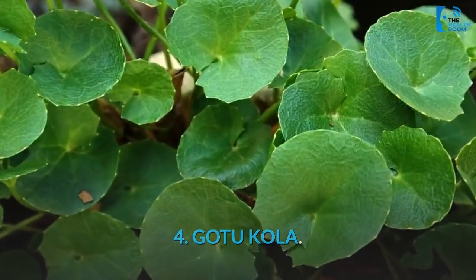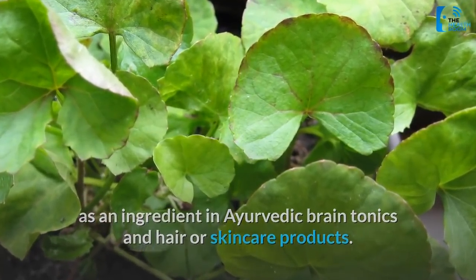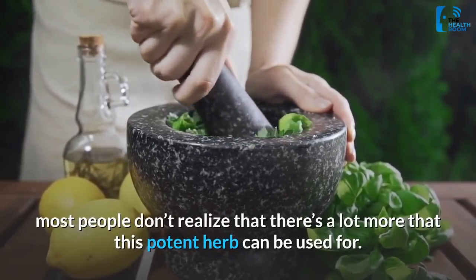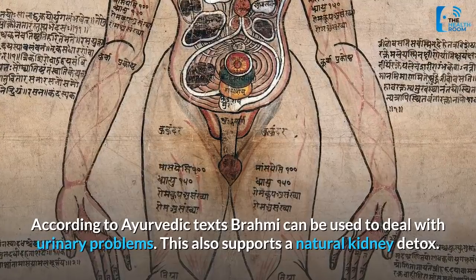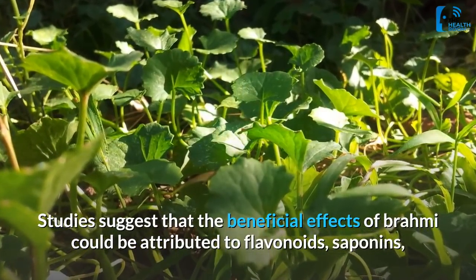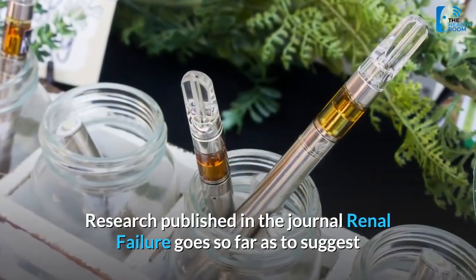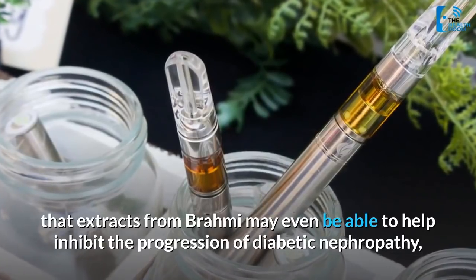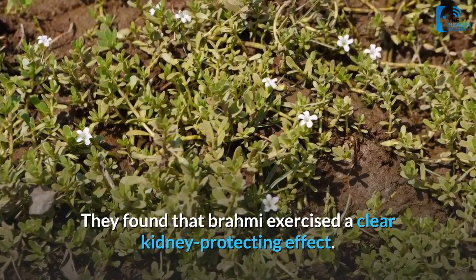4. Gotu Kola. Brahmi or Gotu Kola is best known as an ingredient in Ayurvedic brain tonics and hair or skincare products. While its soothing effects on the mind and nervous system may be well known, most people don't realize there's a lot more this potent herb can be used for. According to Ayurvedic texts, Brahmi can be used to deal with urinary problems and supports a natural kidney detox. Studies suggest the beneficial effects of Brahmi could be attributed to flavonoids, saponins, and alkaloids in the herb. Research published in the journal Renal Failure suggests that extracts from Brahmi may even help inhibit the progression of diabetic nephropathy, a chronic kidney disease that afflicts diabetics, and found that Brahmi exercised a clear kidney-protecting effect.